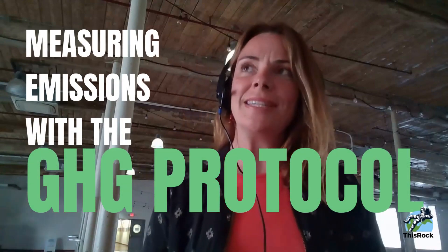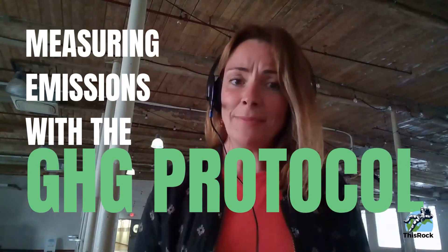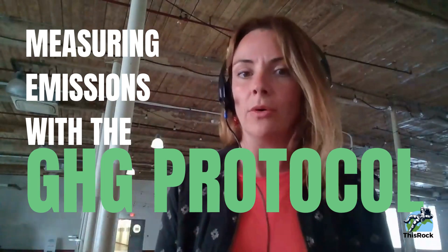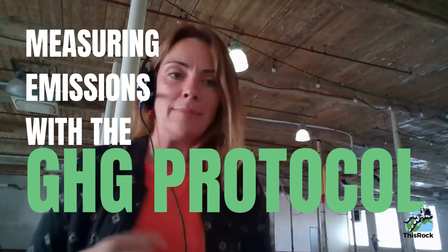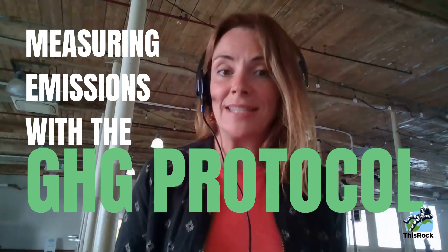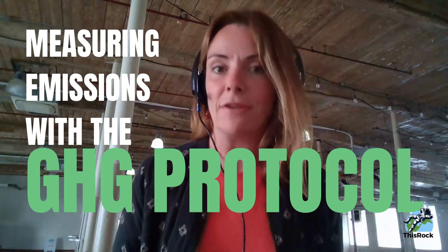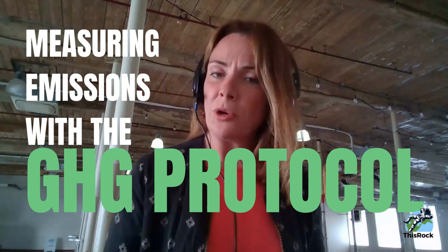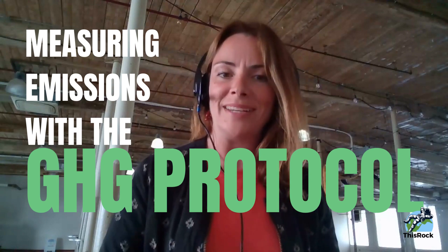Well hello! Want to measure your business's carbon emissions? Many businesses like yours are turning to something called the GHG protocol, or the greenhouse gas protocol. Small and mid-sized businesses are starting to be asked for their environmental impact and their policies and metrics, so the greenhouse gas protocol is a quick way to get there — and I'll show you how in a couple of minutes.